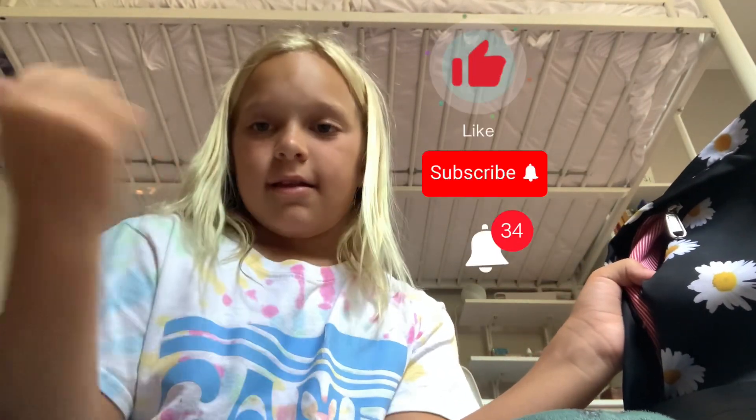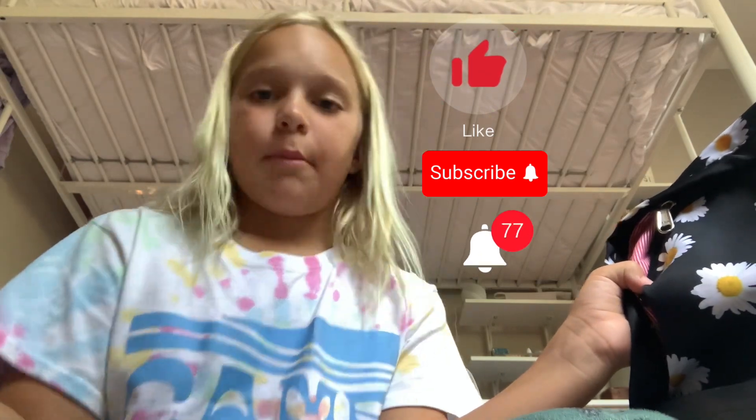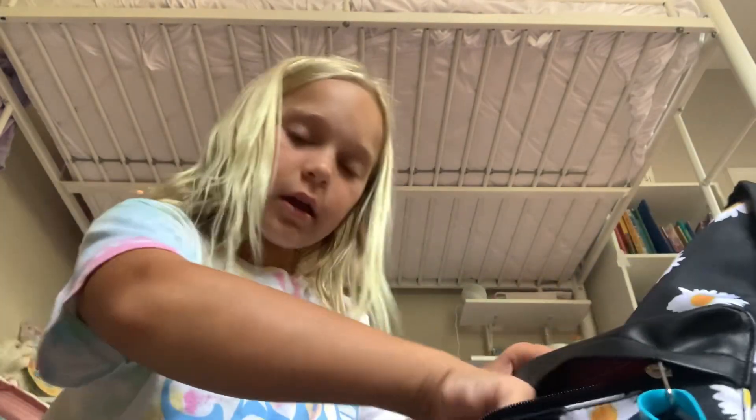Before we start, make sure you guys like, subscribe, and hit that post notification bell so you never miss one of my videos. Thank you guys! Anyways, let's go in here — I usually keep my snacks in this pocket.